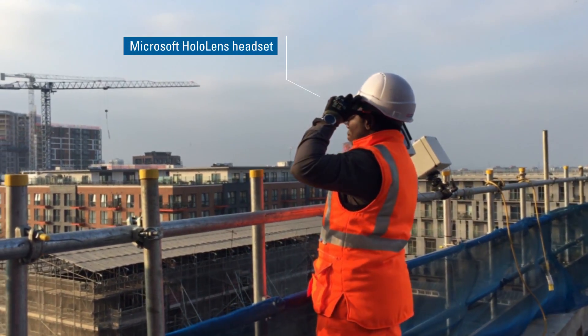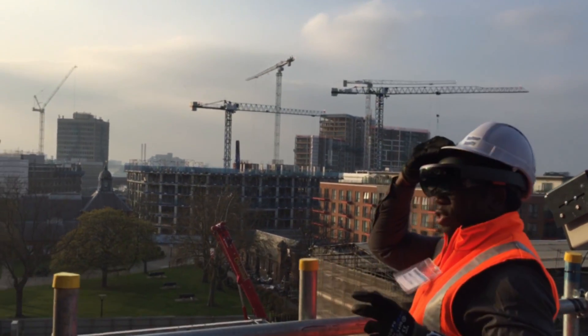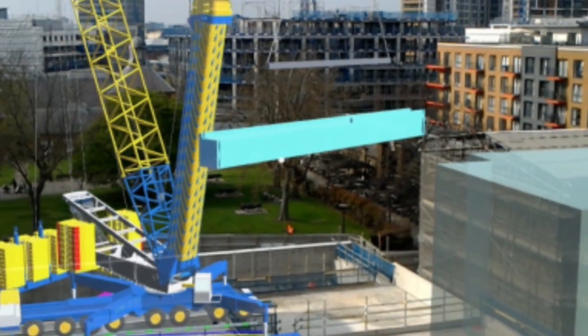The HoloLens is a wearable technology. It allows the user to wear a headset and integrates what you can see in the real world with a virtual model or virtual reality added to that.